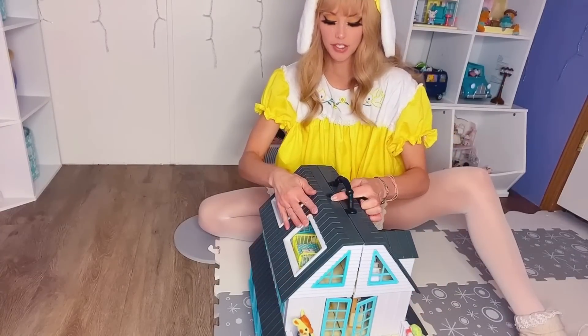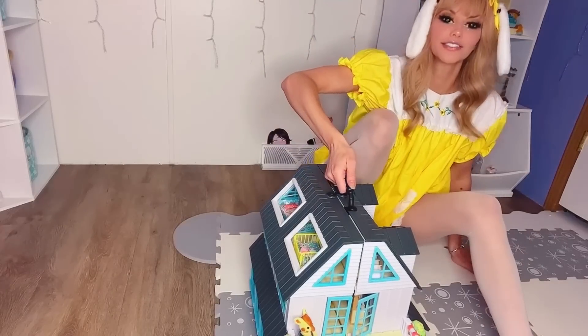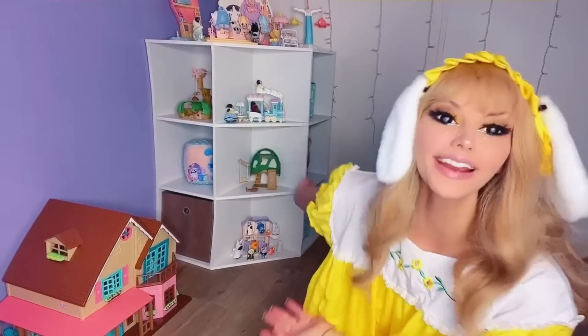Let me just flip it shut. And there we go. Ta-da! More heckin' toys.